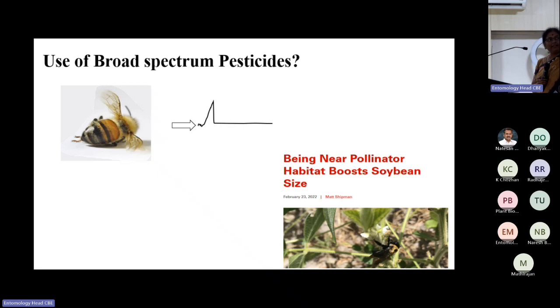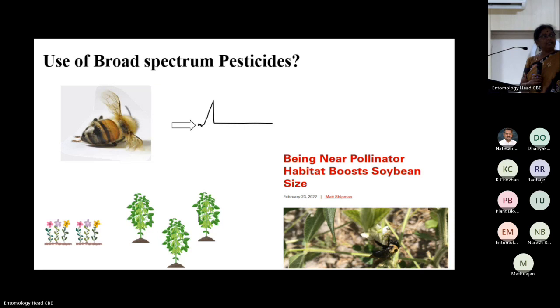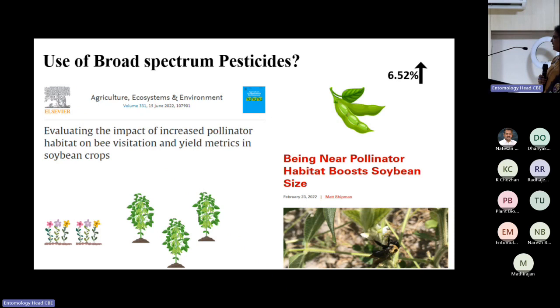Several broad-spectrum pesticides are already out of the market. A California-based university study showed that just having a pollinator habitat — sprinkling flower seeds near a soybean crop field — increases yield by almost 6.52%. That's not a small figure; it's comparable to traditional breeding targets. That 6.52% yield increase comes through seed size increase due to pollinators.